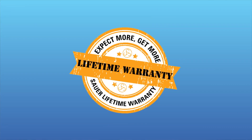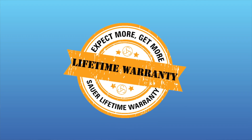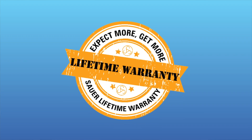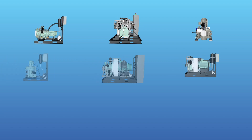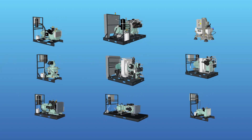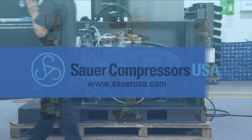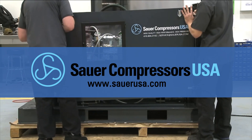Sauer Compressors USA offers a lifetime warranty, so you'll have peace of mind knowing your new compressor is protected as long as all required maintenance is completed. Sauer Compressors USA prides itself on being the complete solution, offering best in class products and worldwide customer service and product support. Learn more at SauerUSA.com.